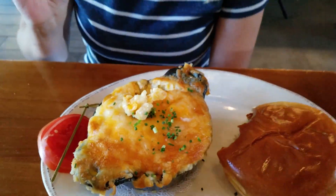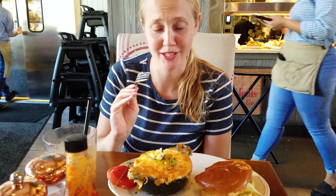So cheesy. I couldn't imagine that one person could eat this all. So creamy, so delicious.